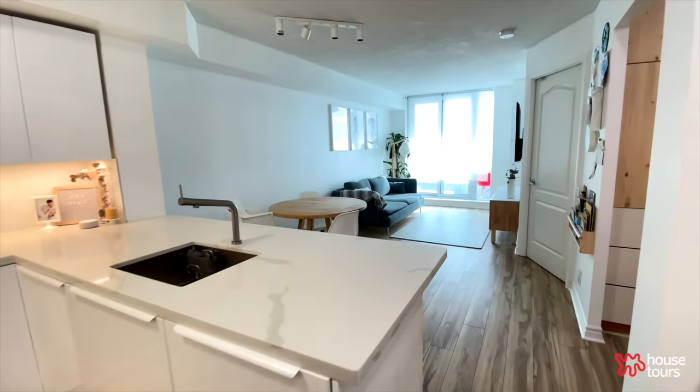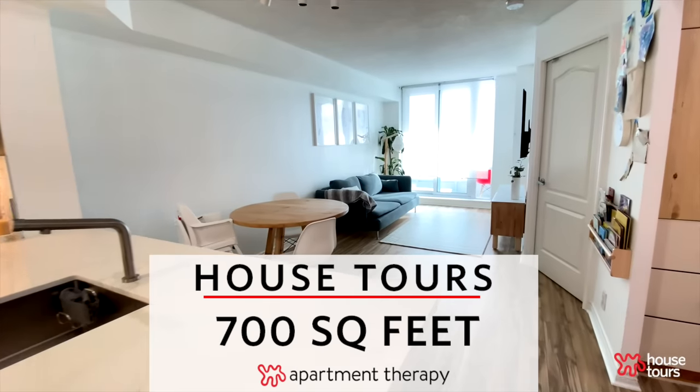Hi, Apartment Therapy. I'm Miss Sela. I'm Anga. Welcome to our 700 square foot apartment in Toronto, Canada.